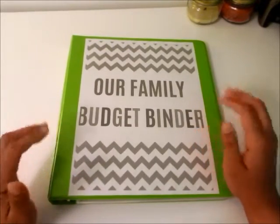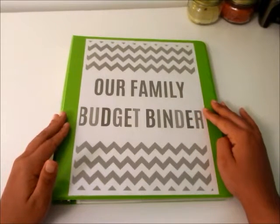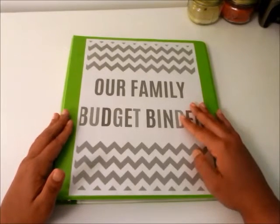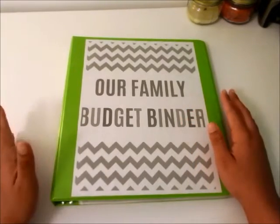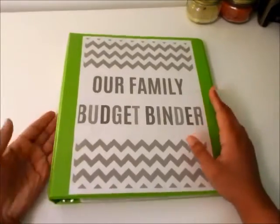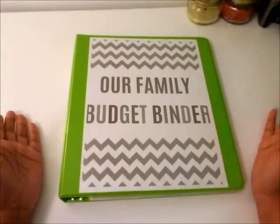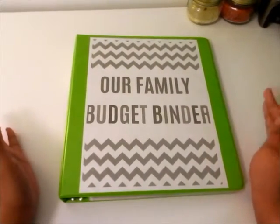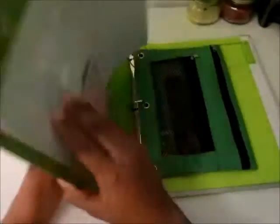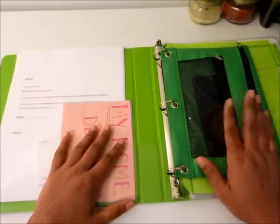So tonight I wanted to do a walkthrough of our family budget binder. The reason I have this binder is because I have a lot of financial goals that I want to reach - I'll touch on those when I get to that page. I wanted to show you guys and maybe inspire someone to start their own. This is a one-inch binder and I did it in green because green reminds me of money.